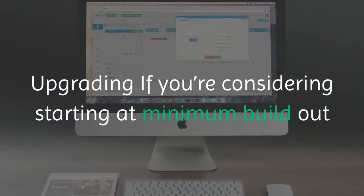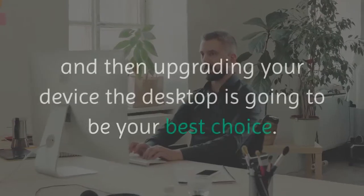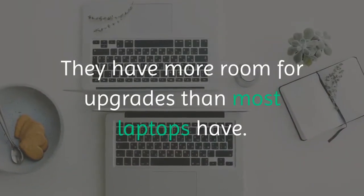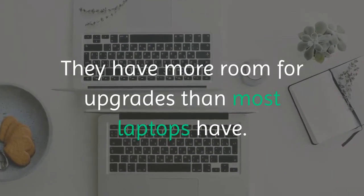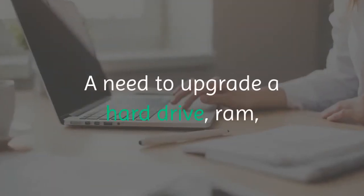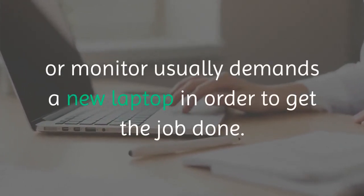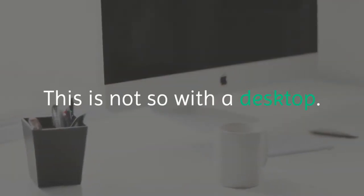Upgrading: if you're considering starting at a minimum build out and then upgrading your device, the desktop is going to be your best choice. They have more room for upgrades than most laptops have. A need to upgrade a hard drive, RAM, or monitor usually demands a new laptop in order to get the job done. This is not so with a desktop.